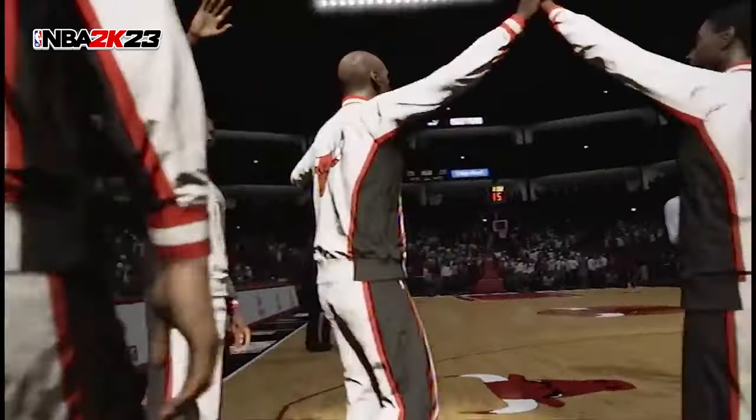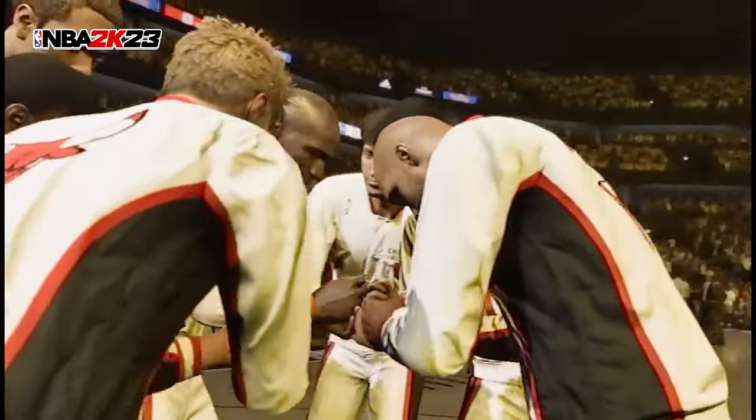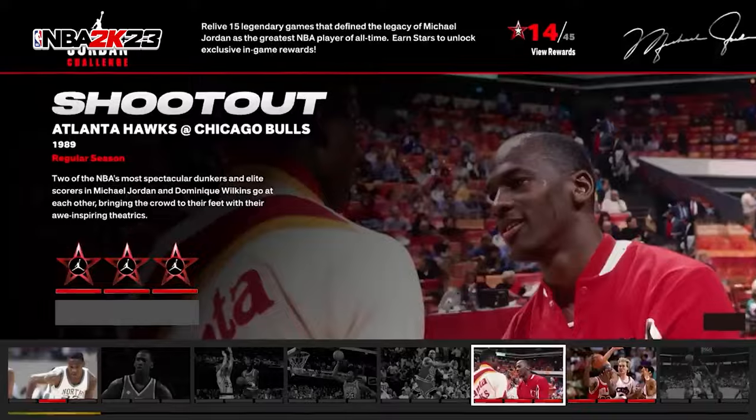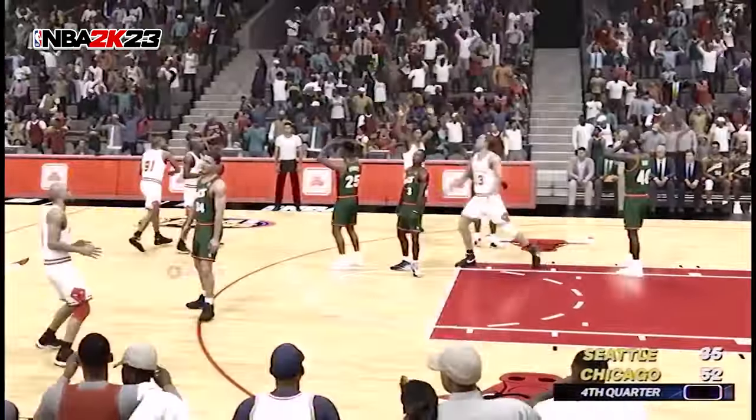With it being NBA 2K23, the 23rd edition of this game, how can you not have the Michael Jordan challenges come back? We haven't seen them since 2K11. This time we have 15 challenges that you can play through all the great moments in the history of Jordan's career. I think it's pretty clear that the greatest player to ever play basketball is Michael Jordan — LeBron's not even close. But let's save that for another video.